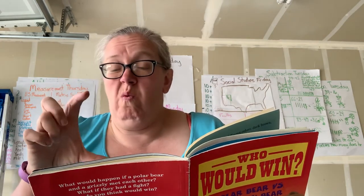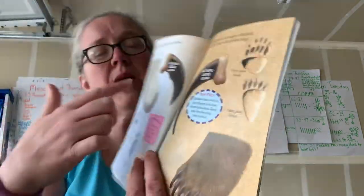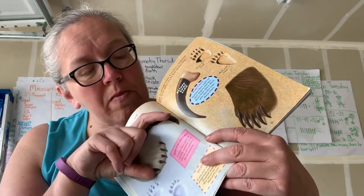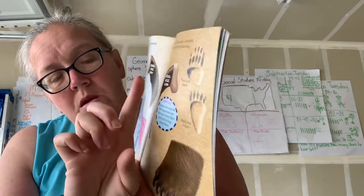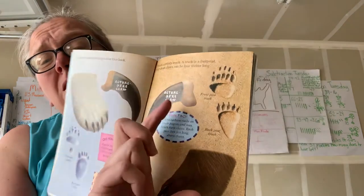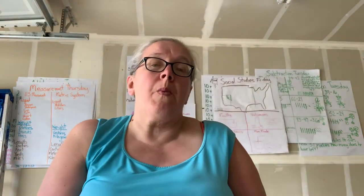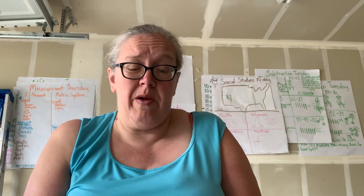Wow. Humans have nails on their fingers; bears have claws. Each paw has five long, sharp claws. Here is the claw on the polar bear — that's the actual size, about the size of Miss Burke's finger. And here is the grizzly bear's claw — it is bigger than Miss Burke's finger. So a grizzly bear has bigger claws, but a polar bear is just bigger overall.